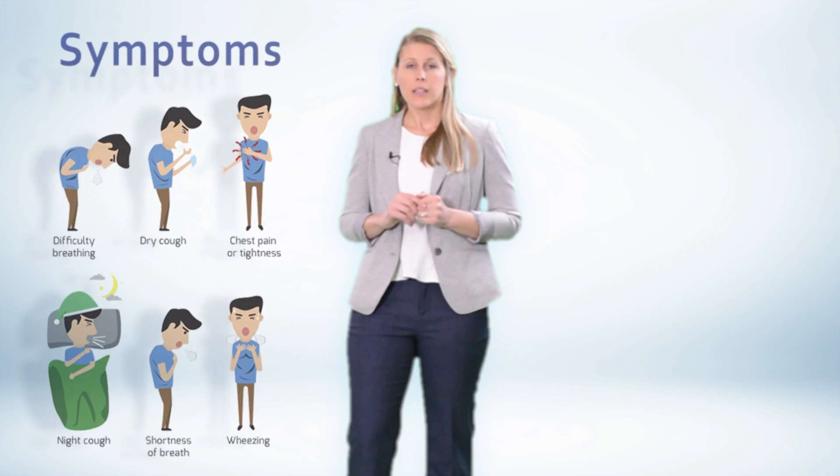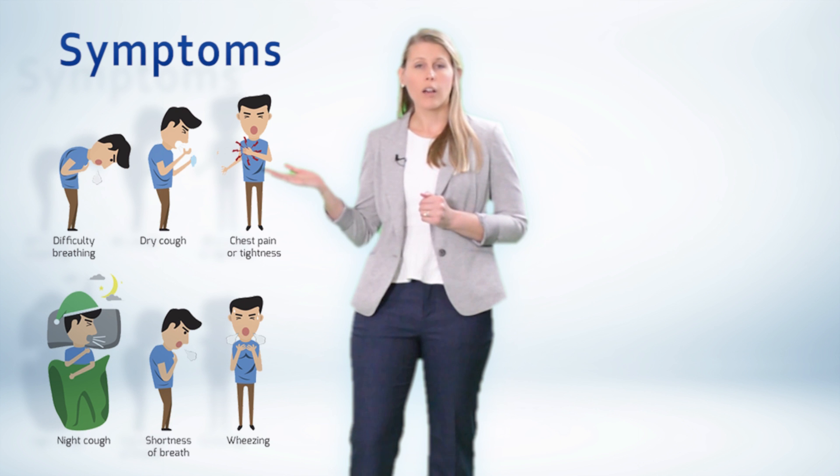So what do you actually need to confirm a diagnosis of asthma? You need two things. First, compatible respiratory symptoms. These can include things like cough, wheeze, chest tightness, and shortness of breath.